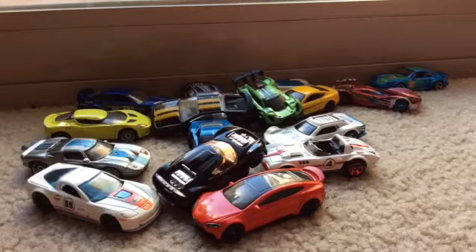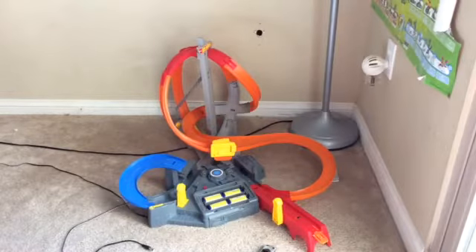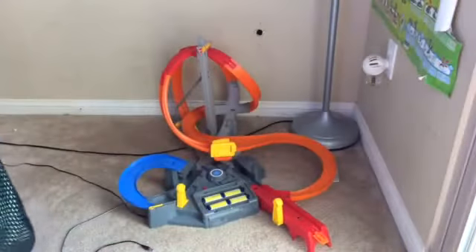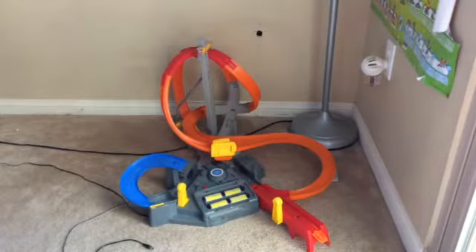So there's a 4-second clip in the beginning, and that's a clip from Fast and Furious. Right here is the SpinStorm track from up above. Alright, here we go.